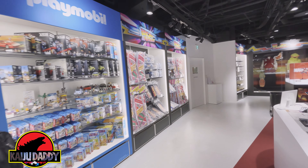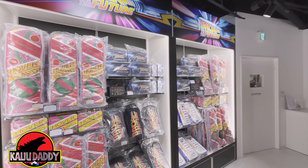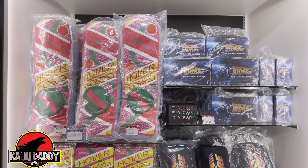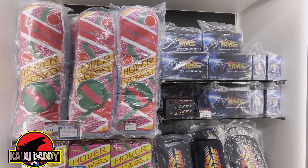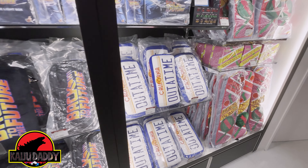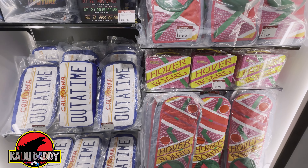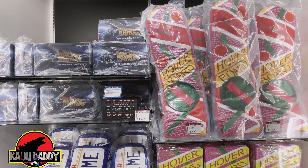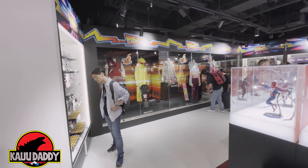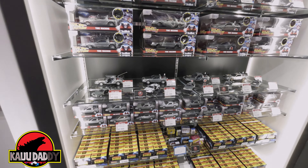Moving around a bit, they have more merchandise here. These hoverboard pillows are awesome — I really want one of those. I also need to get that light box circuit board. There's also an 'Out of Time' pillow. There's a ton of light boxes, so if you're worried about missing out, don't be — they have plenty.